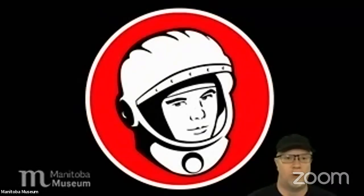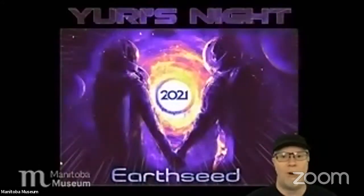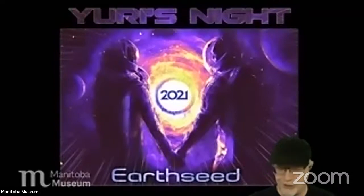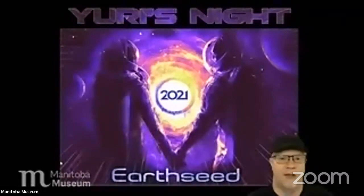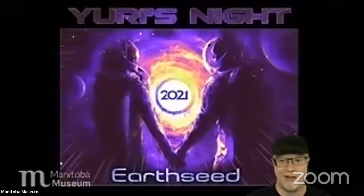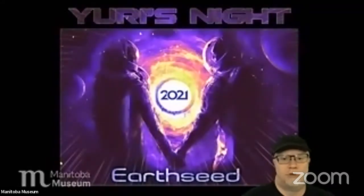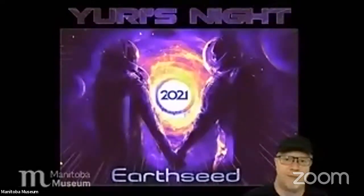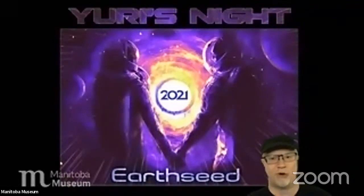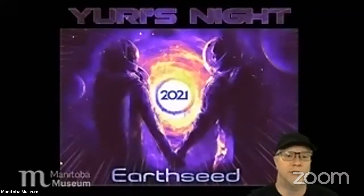Last year, COVID quarantine hit a few weeks before April 12th, so we didn't have time to do anything. This year, there's no in-house Yuri's Night party either. However, the international group that runs this is holding a large virtual event this weekend. Yuri's Night 2021 will go on — they'll have around thirty or forty different guests including astronaut speakers, people from space programs, engineers, Bill Nye the Science Guy from the Planetary Society, and Richard Branson of Virgin Galactic.